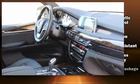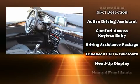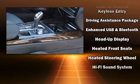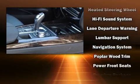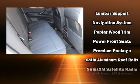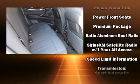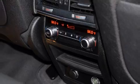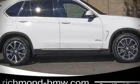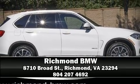Drivers benefit by not having to take their eyes off the road. Side curtain airbags deploy in extreme circumstances, shielding you and your passengers from collision forces. This vehicle has achieved certified pre-owned status by passing BMW's rigorous certification process. Stop by our dealership or give us a call for more information.